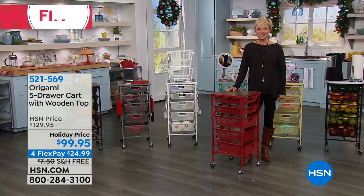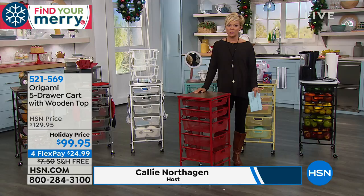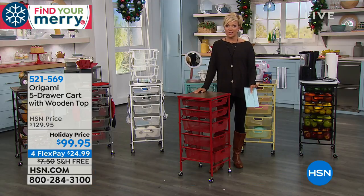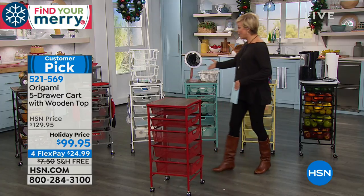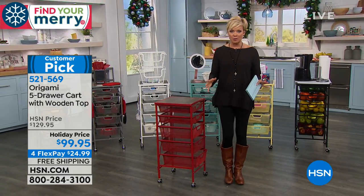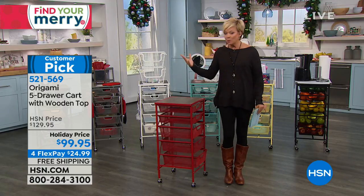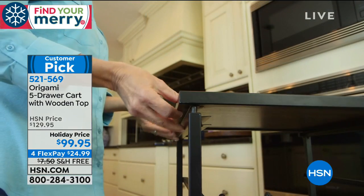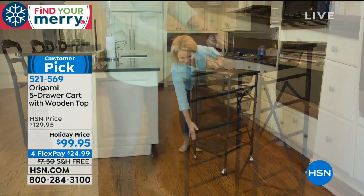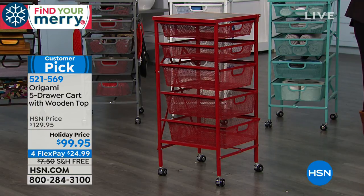Hi everyone, I'm Callie — so glad you're with us. Thanks for staying up late and thank you for your orders on today's special from Beekman 1802. The goat poop is really delicious — every flavor, I'm in love with it. Right now we're going to talk about getting ready for the holidays, because most of us don't have enough room for everything we need, especially when we're buying more groceries and preparing all the meals. This is our Origami five-drawer cart with a wooden top.